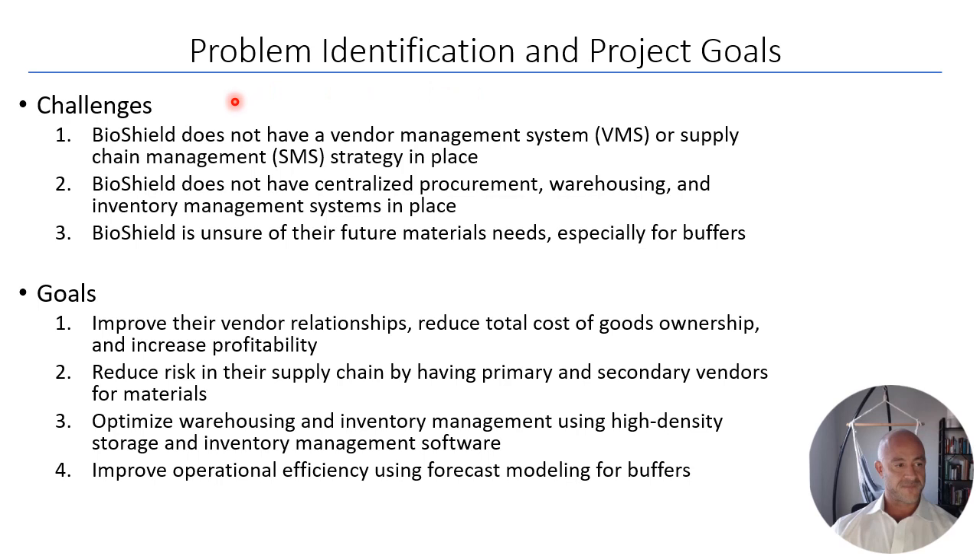Because the organization did not have a centralized vendor management system (VMS) or a centralized supply chain management system (SMS), they had siloed business processes leading to problems. BioShield does not have a centralized procurement, warehouse, or inventory management system. There is no clear picture of future materials needs, especially for buffers, which are expensive across different manufacturing campaigns.